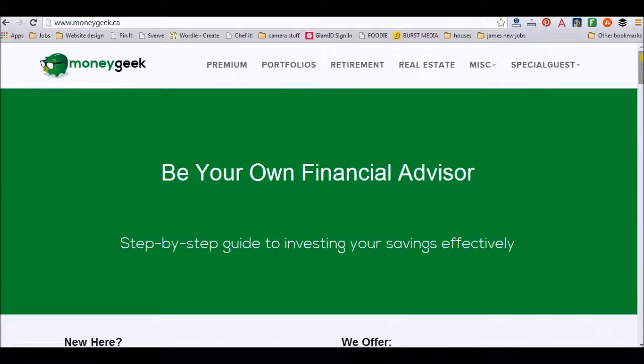Moneygeek.ca is an amazing website for learning how to be your own financial advisor. Basically anything you want to know about investments in Canada, moneygeek.ca is the place to go. Now it is not a free website — you do have to pay. It is $45 for the full year, but it is well worth it. There's a ton of information on this website, so I'll go through just a little bit of it here.